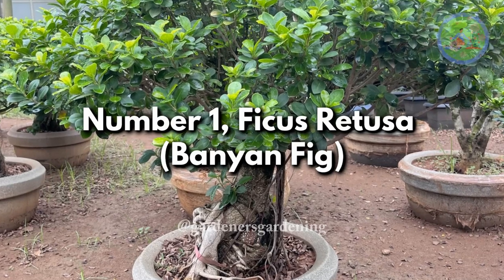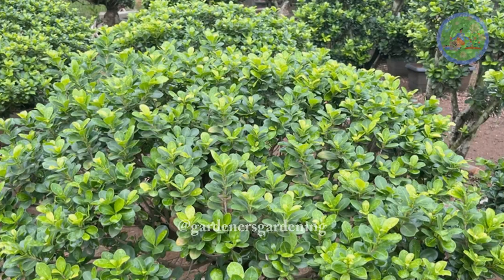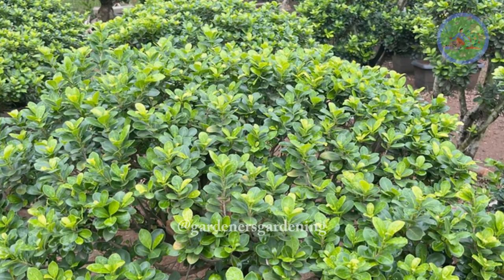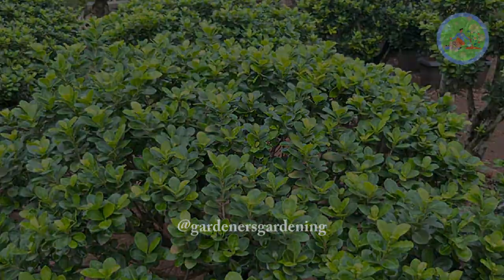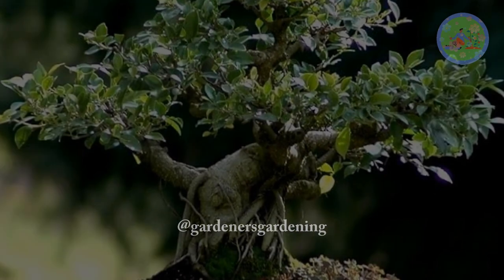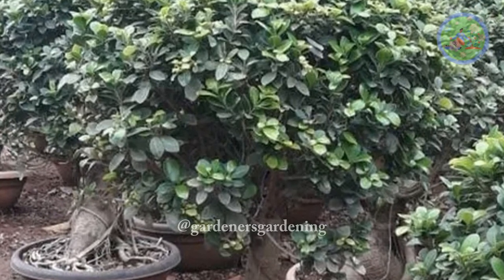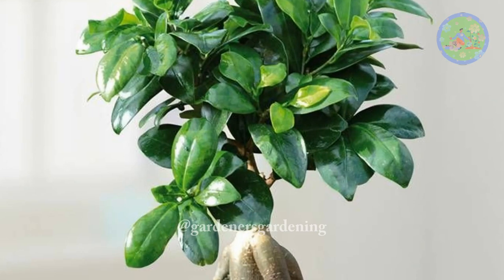Number 1. Ficus Retusa, Banyan Fig. The Ficus Retusa, also known as the Banyan Fig, is an excellent choice for beginners. Its small leaves and forgiving nature make it easy to shape and maintain as a bonsai. Regular pruning will help develop a compact and aesthetic form.